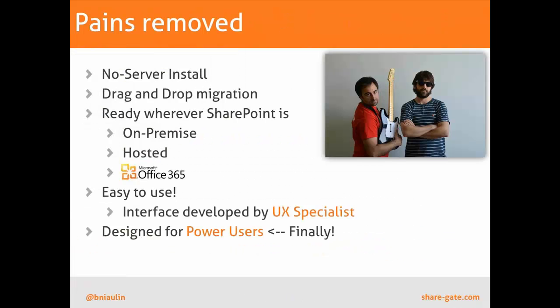The pains we've removed: no server-side installation — a standard now. You just sit down at your computer, relax, and download a 10-megabyte file. We don't even require any forms or questions — you just start using ShareGate for 15 days as a trial. It's drag-and-drop migration. We support everything with no server-side install: on-premise, hosted, Office 365, and SharePoint 2013, which is currently in Technical Preview. ShareGate is currently free if you're trying it with SharePoint 2013.